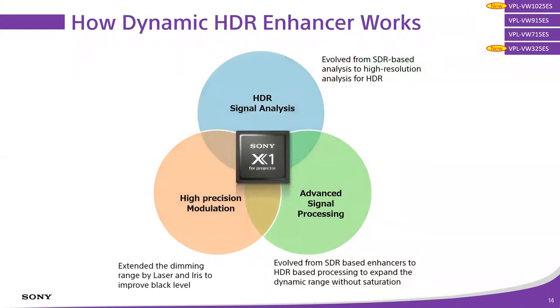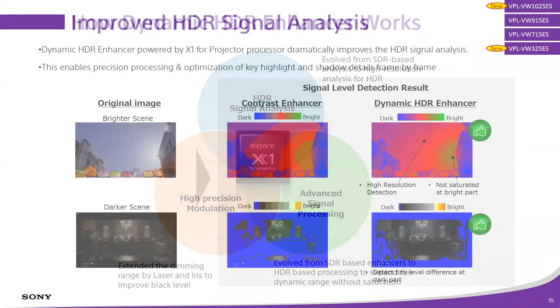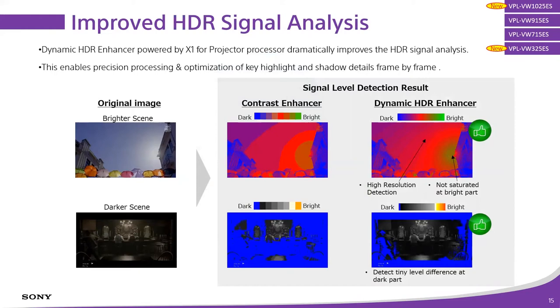We accomplish that using our know-how and the X1 for Projector. We're taking SDR-based analysis to really render HDR properly, using advanced signal processing to render images in a sharp and detailed way in terms of color and brightness, and we're using precision modulation of the light engine. We can dim the light source, add processing, and do a bunch of different things to really maximize the broadest dynamic range possible — delivering great black level as well as color brightness and elevated specular highlights.